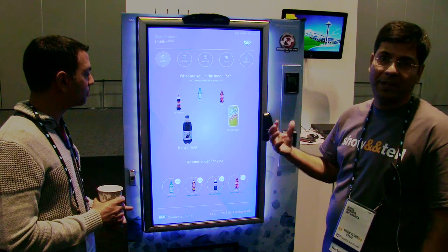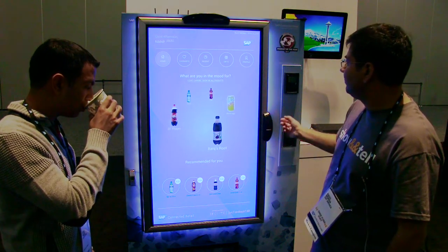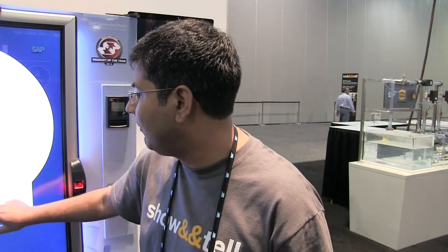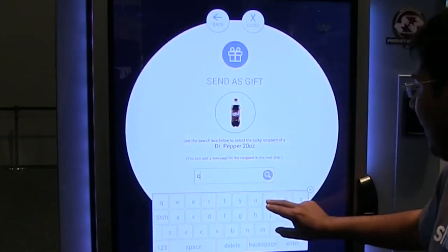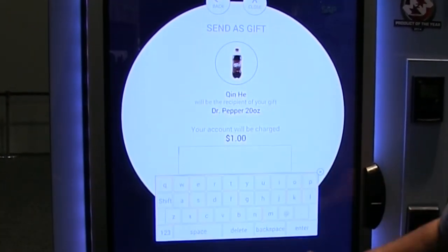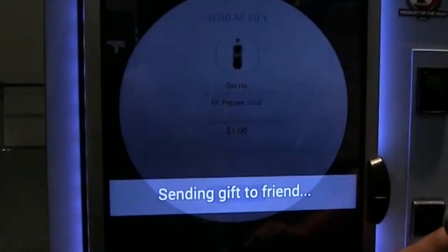Connected retail customers can also use this technology to send redeemable vouchers as gifts to others. Since Chin gave me a gift, I'll give her a gift back. I click enter, it looks through the database of this infrastructure and finds Chin. I click, say hi, and it sends the gift.